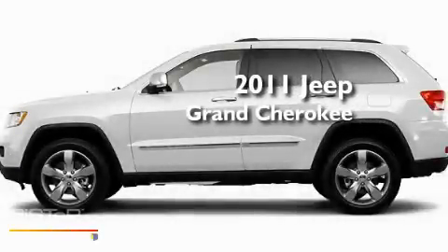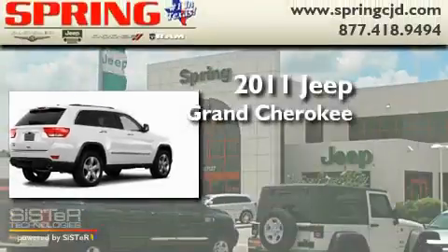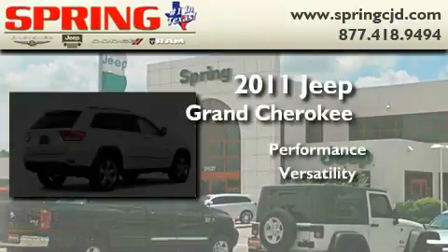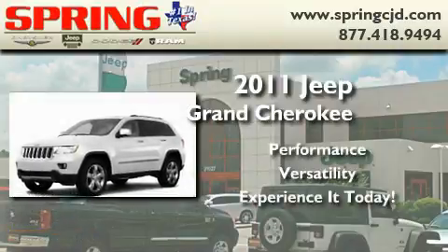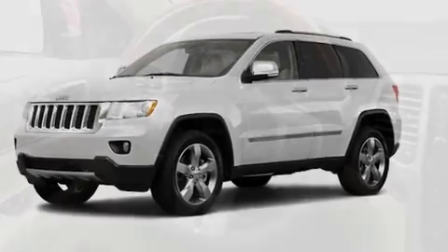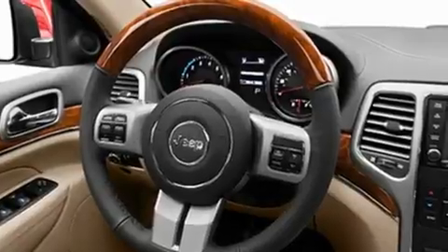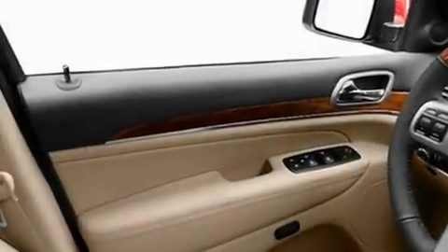This is a brand-new 2011 Jeep Grand Cherokee. Its top features include power-adjustable driver pedals, a heated steering wheel, cruise control, commercial-free satellite radio, and a leather-wrapped steering wheel.